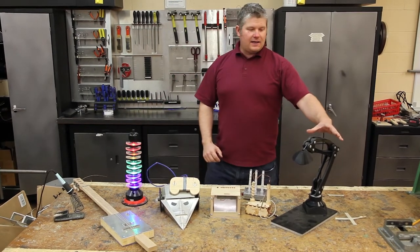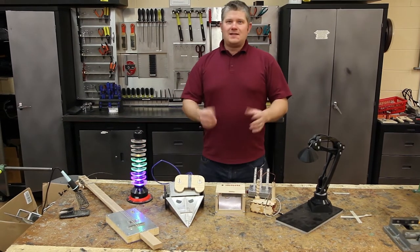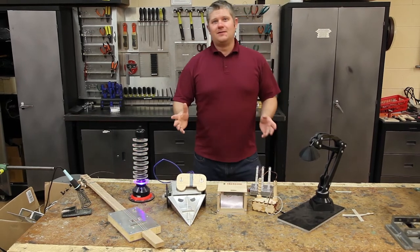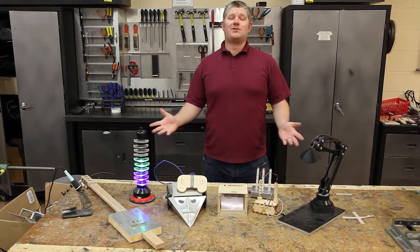We also do audio amplifiers and electric banjos, LED lamps that you can custom design, drones, airplanes, custom projects, and all kinds of cool stuff. I hope to see you next year in grade 9 electronics with me, Mr. Bean.